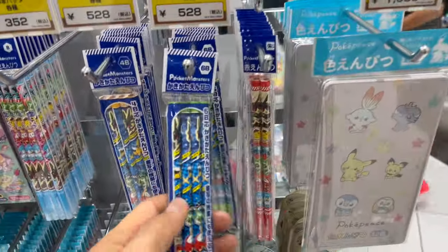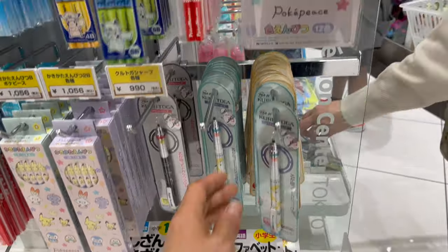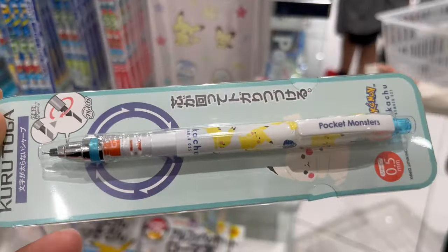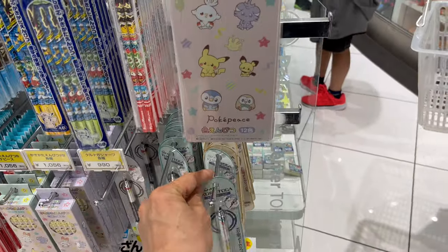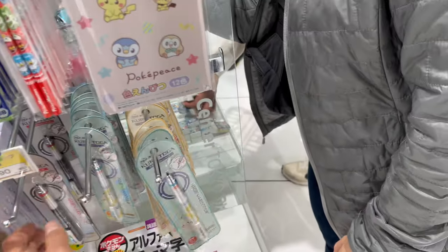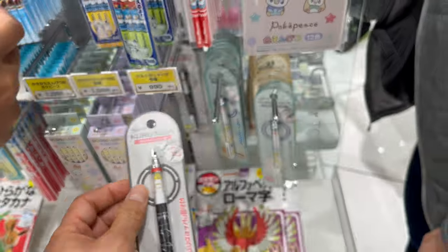Looks like somebody was so excited that they forgot their stroller in the middle of the shop. In fact, the sales associate had to look for the rightful owner of the stroller — it had been left there for a few minutes. Anyways, back to more Pokemon goods.